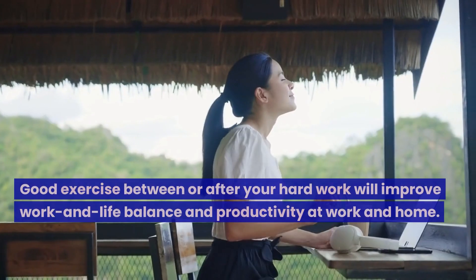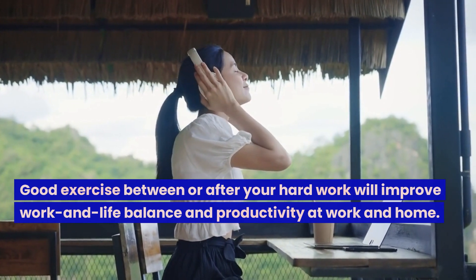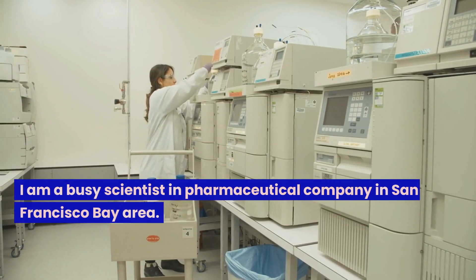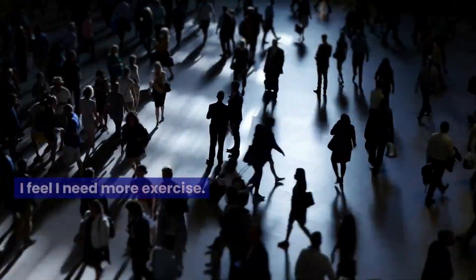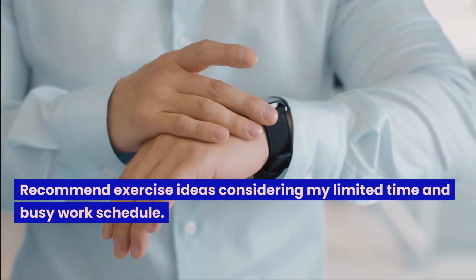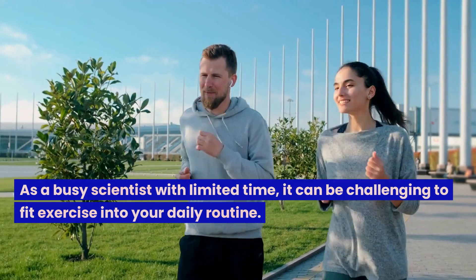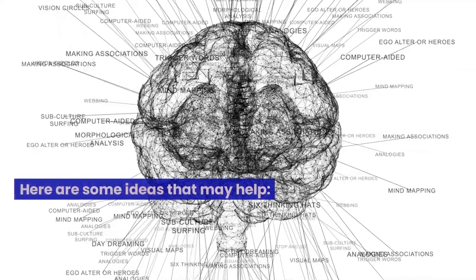Good exercise between or after your hard work will improve work and life balance and productivity at work and home. I am a busy scientist at a pharmaceutical company in the San Francisco Bay Area. I spend three hours commuting every day and feel I need more exercise. Here are some ideas that may help, considering my limited time and busy work schedule.